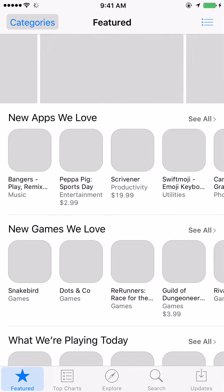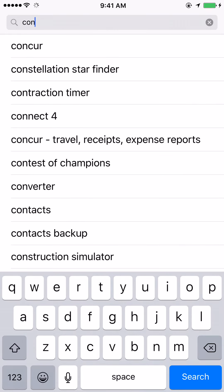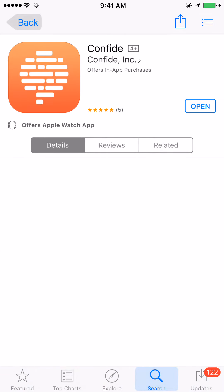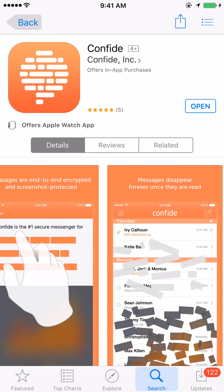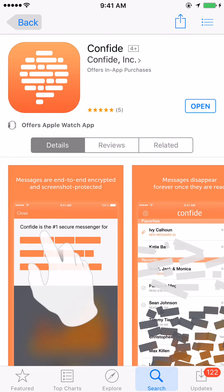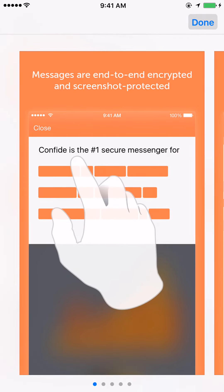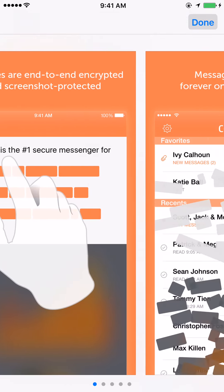Let me go into the app store and show you what it's all about. Basically, this app does not allow screenshots, and messages automatically delete — so it's a nice app. Let's take a look right here: messages are end-to-end encrypted and screenshot protected, so people cannot take a screenshot. As you see, the hand is going over the message — that's how you actually view the messages.